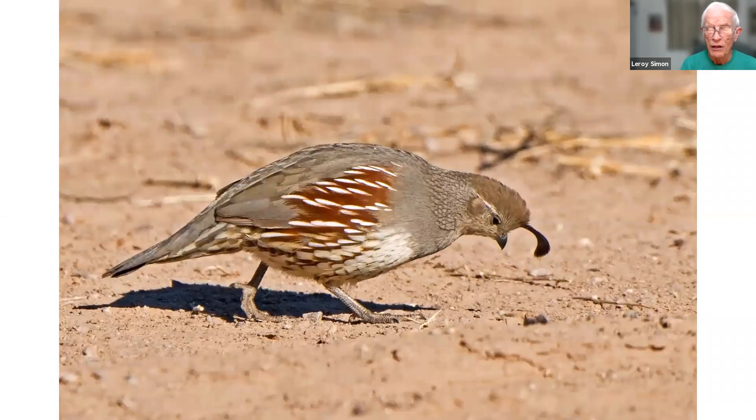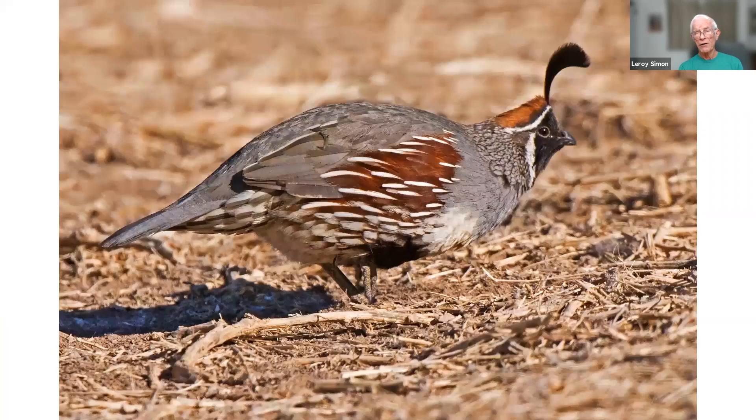This is a female Gambel's quail taken at Bosque del Apache, New Mexico, right by the entrance to the park. I was sitting in the car taking it out of the window. Here's the male, taken in that same area a couple minutes apart.